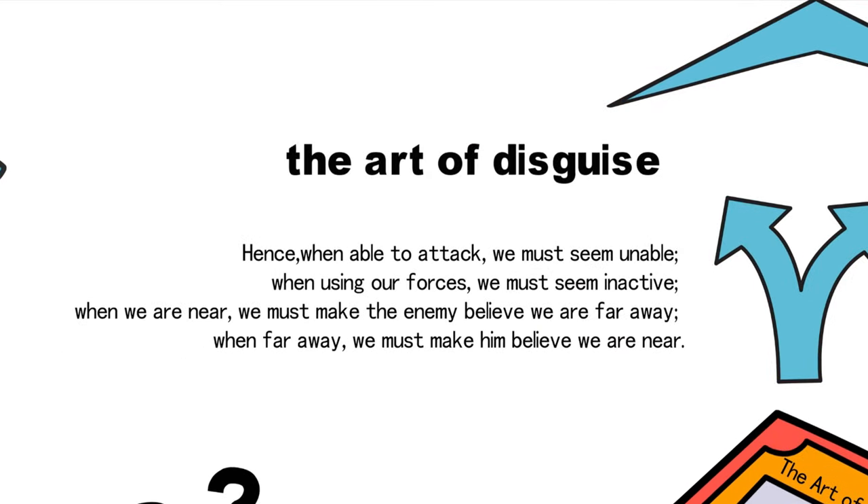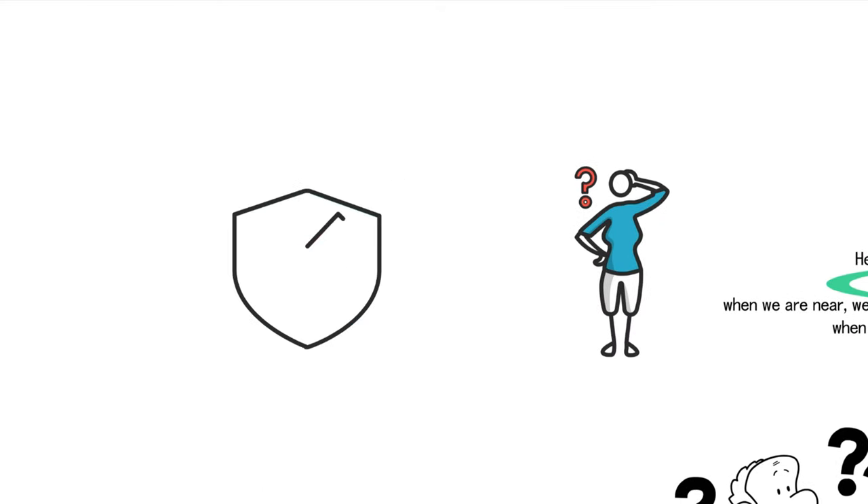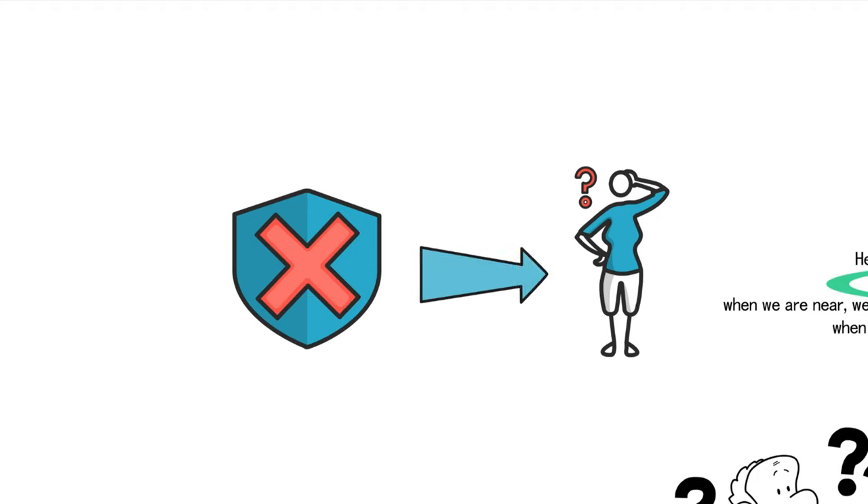In the previous video, we delved into the art of disguise with 'when able to attack, we must seem unable.' Today, let's continue our exploration by delving into another strategy: when using our forces, we must seem inactive. This strategy is akin to the previous one, both involving the concealment of true intentions. However, it places emphasis on feigning the use of actual capabilities to deceive the enemy.